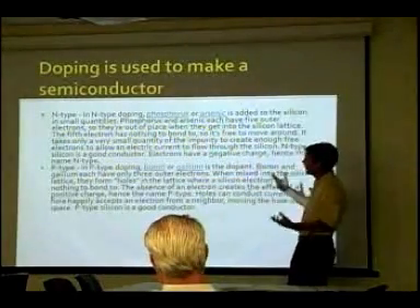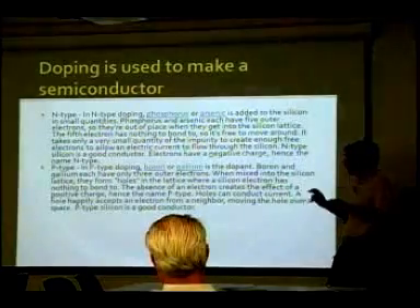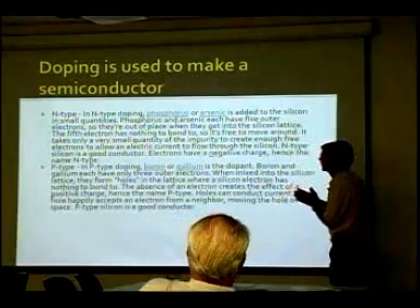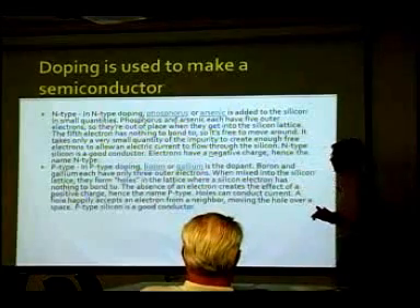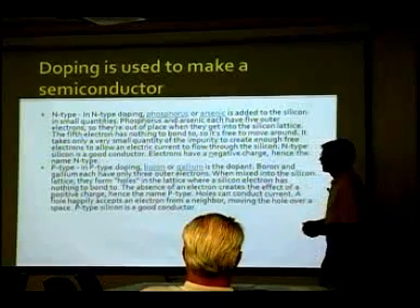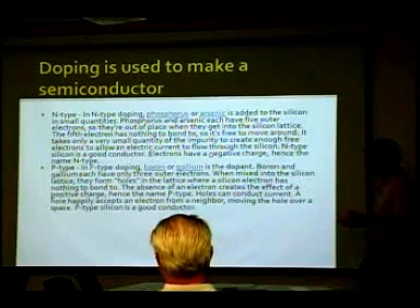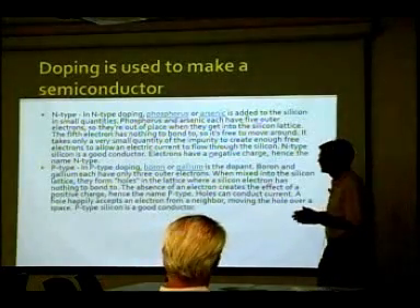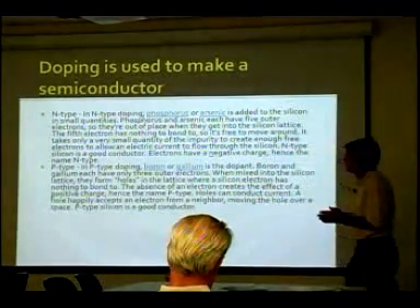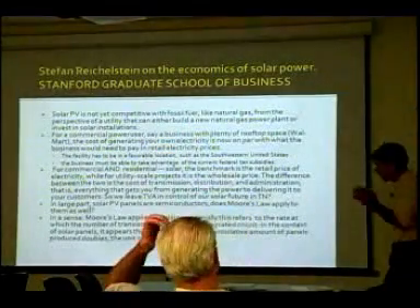For P-type, you add boron or gallium as your dopant. Boron and gallium each have only three outer electrons — silicon has four — so when mixed into the silicon lattice, they form holes where a silicon electron has nothing to bond to. The absence of an electron creates the effect of a positive charge, hence the name P-type. Holes can conduct current — a hole happily accepts an electron from a neighboring atom, moving the hole over a space. So P-type is a good conductor. That's your basic chemical explanation of a PV cell.